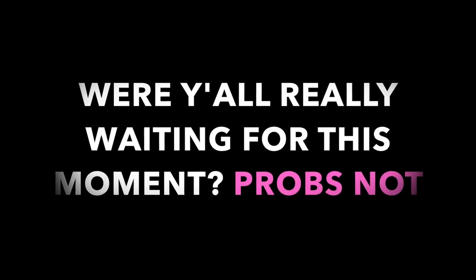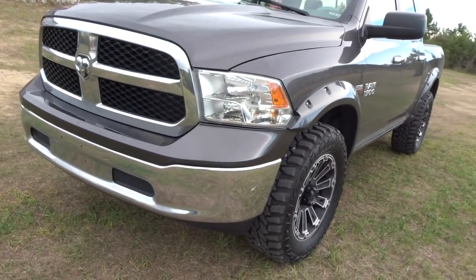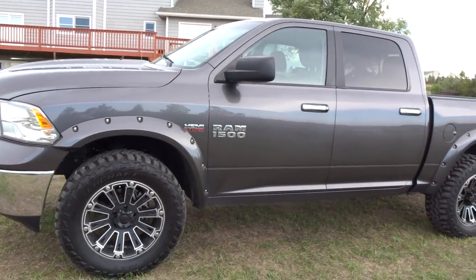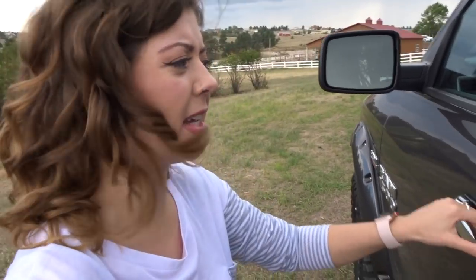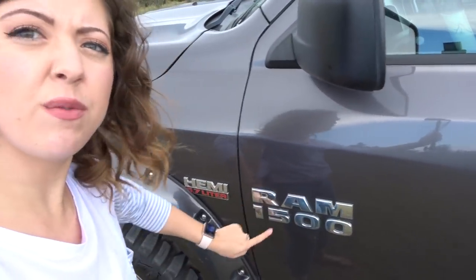The moment you've all been waiting for — my truck reveal. Alright, let's get right into it. This is a very basic model truck. All I know is it's a Ram 1500 Hemi 5.7 liter. I don't know what that 5.7 liter thing means, but that's what it is.